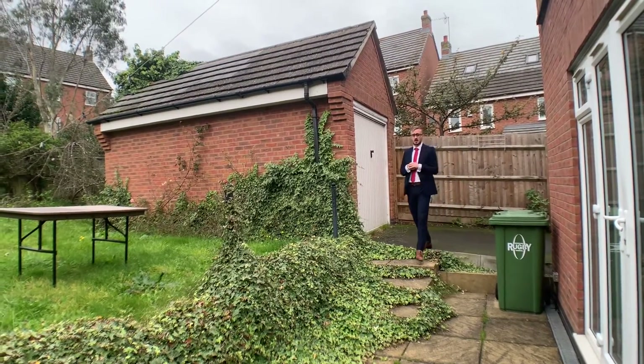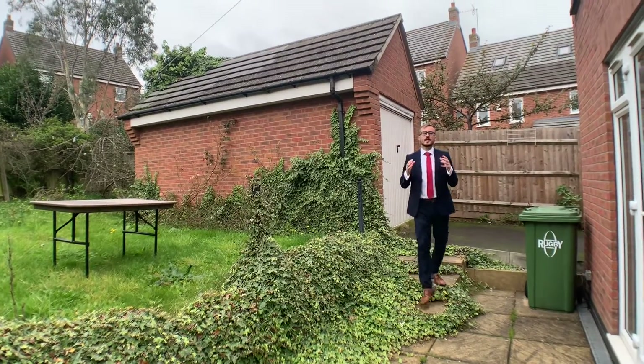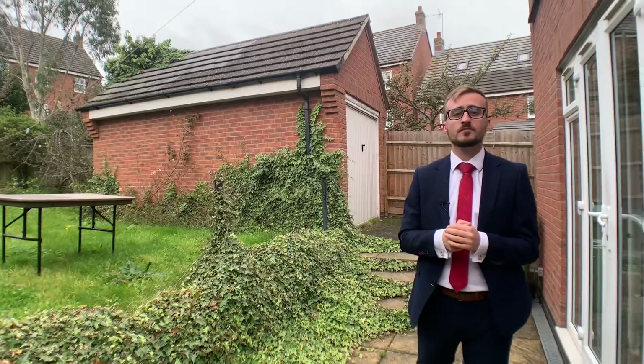At the back of this property we have a rear garden with access to both a garage and also through to the carport. If you like everything you've seen today and are interested in finding out more about this home, please do give me a call on the details below — I'll see you next time.